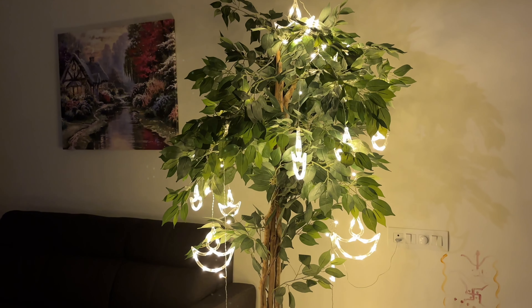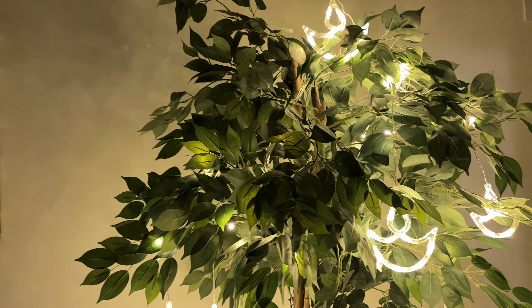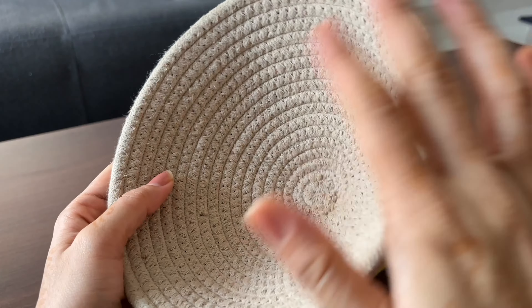Next, this artificial tree is 6 feet long and it is very good quality. I wanted a big tree so I bought it from Amazon after researching it. Its quality is very good, it looks real, and the stem is made from real wood. It also comes with a pot so it fits in the pot nicely.